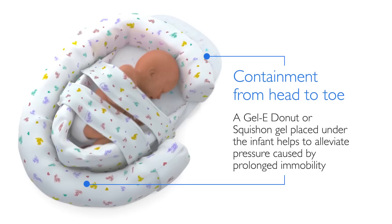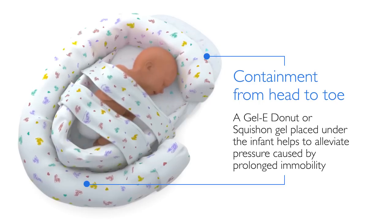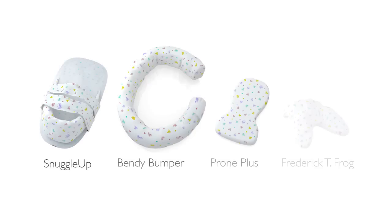The Gel-E Donut, or Squish-On Gel, placed under the infant, helps to alleviate pressure caused by prolonged immobility. Philips Mother and Child Care Positioning Products — helping to promote a standard of developmental care for every baby.